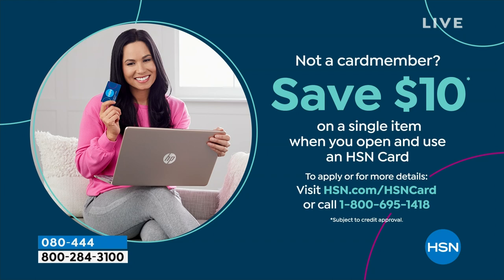If you love Birkenstock and you're glad to get them at HSN, shopping at HSN makes it really easy and affordable. You can even save $10 on a single item when you open and use a brand new HSN card. Visit hsn.com/hsncard for all of the details.